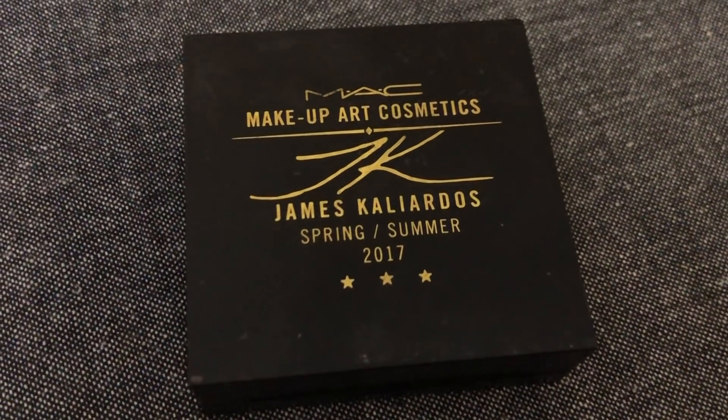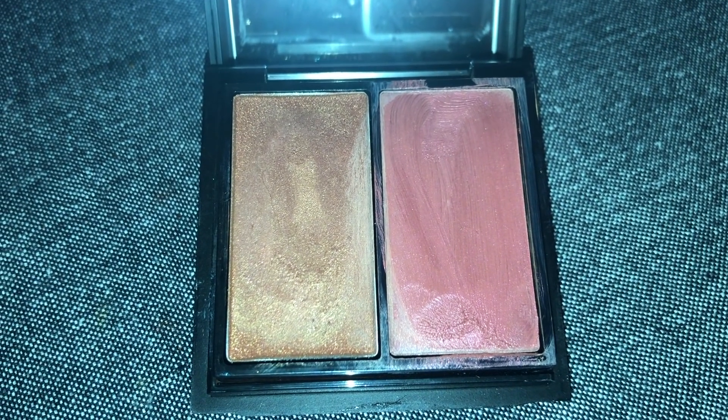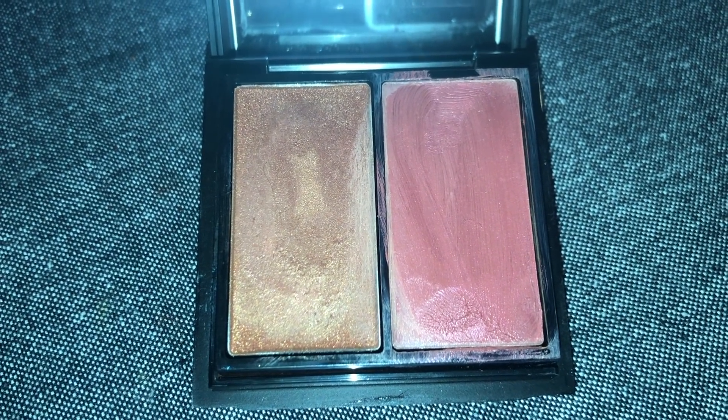Now it's time for the blush. I'm going to be using this from MAC — in this palette there is a blush, a bronzer, and a contour, but I'm just going to be using the blush since this is a three-product challenge. I'm going to use the same brush — I did wipe it before. This is a very highly pigmented blush, so I'm not going to use too much.